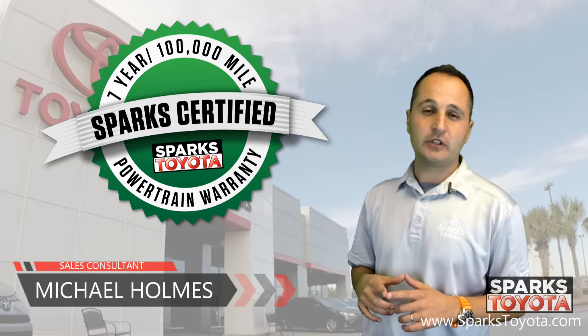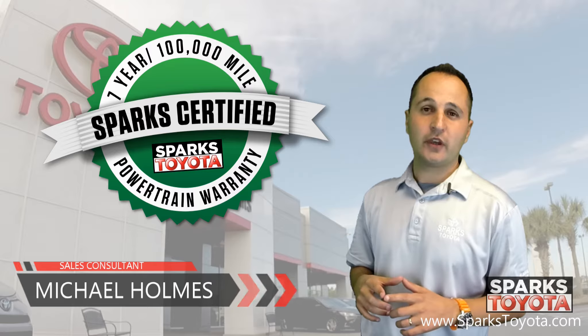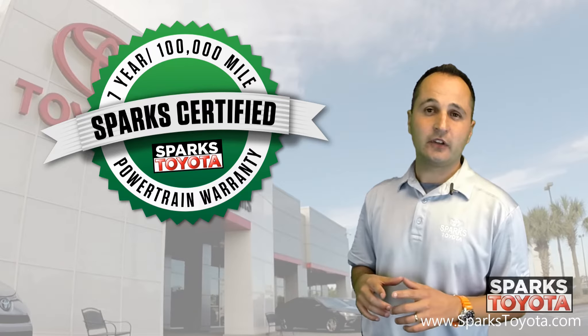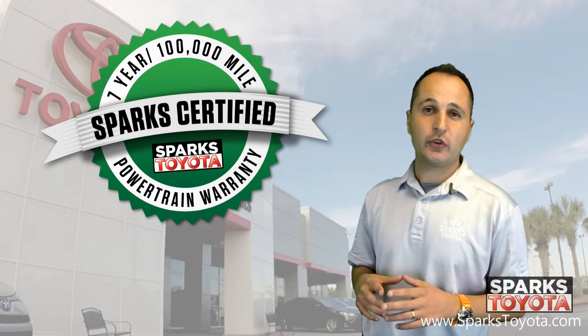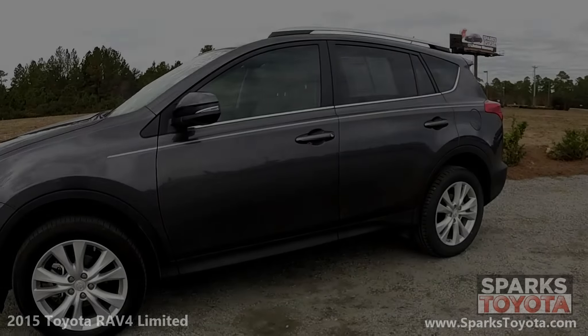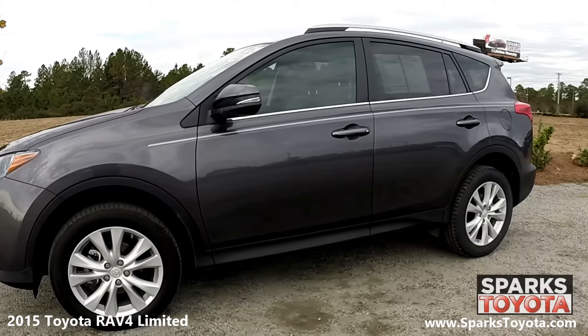Our certified vehicles include a 7 year or 100,000 mile limited powertrain warranty as well as 2 years or 30,000 miles of complimentary recommended service. Here we have a 2015 Toyota RAV4 Limited.